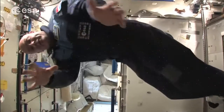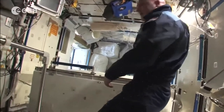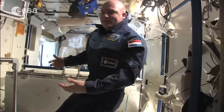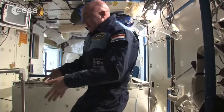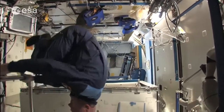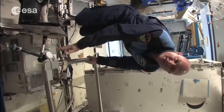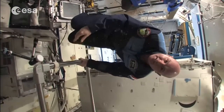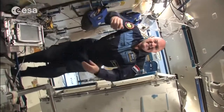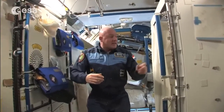If you turn around, the whole module looks completely different — the toilet is suddenly on the floor. The orientation changes completely depending on what you're doing: if I run here I have a totally different view than if I'm doing an experiment with a different device. That is all of a sudden on the floor and I'm working upside down. It's a very interesting module for orientation.